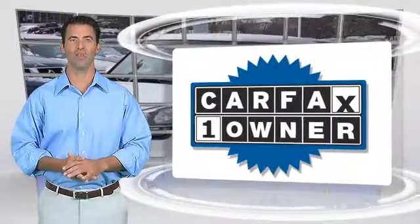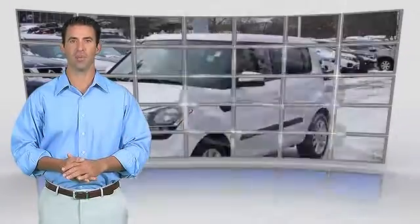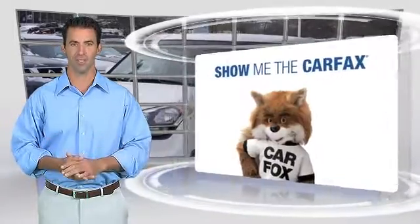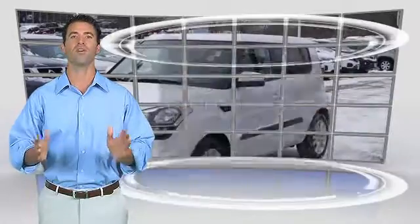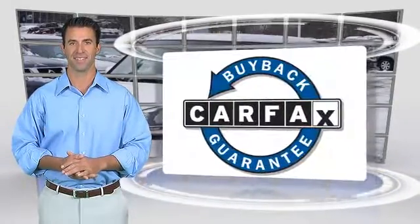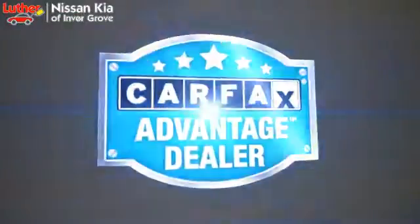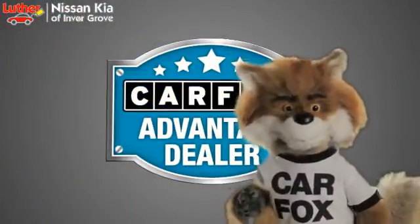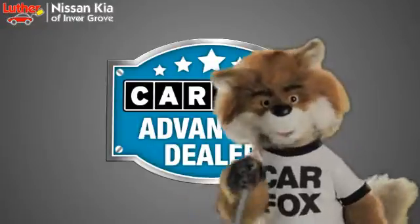This is a one-owner vehicle with the Carfax Vehicle History Report. Be sure to find a complimentary copy of this report online or contact the dealership. This vehicle qualifies for the Carfax Buy-Back Guarantee. Just say, show me the Carfax at Luther Nissan Kia of Inner Grove, a Carfax Advantage dealer.